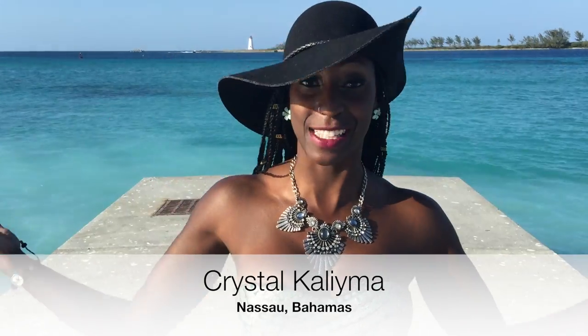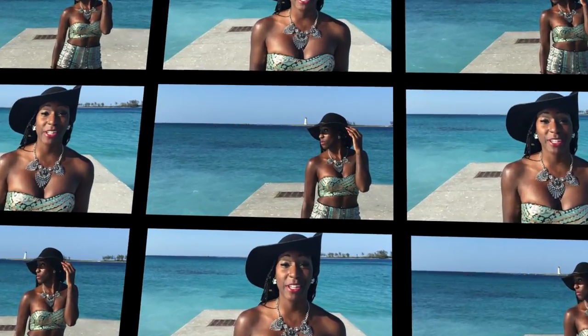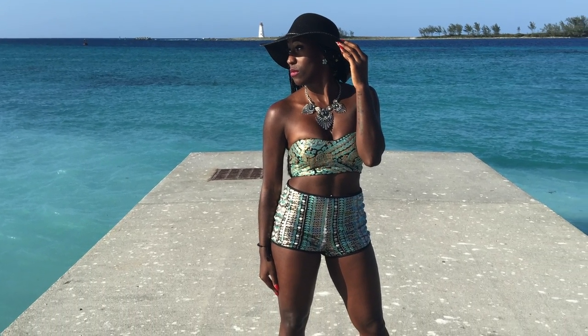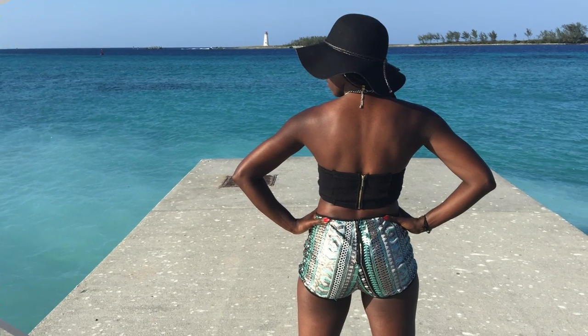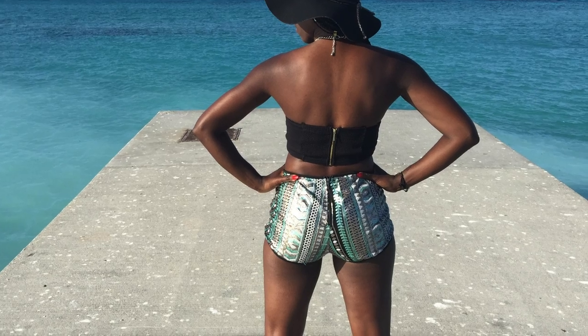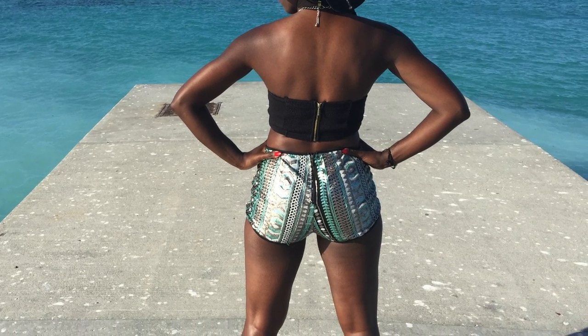I am in the beautiful Nassau Bahamas, and of course you know I had to put together a Caribbean travel fashion tutorial and share with you guys. Since it's hot in the Bahamas, I made sure to keep it simple with this two-piece sequin tribal print outfit. The different array of blues, greens and metallics give the outfit an island vibe, while the tube top and shorts ensure that I stay cool in the hot island sun.